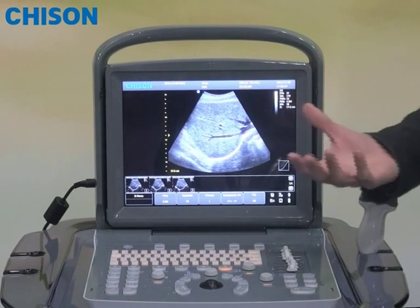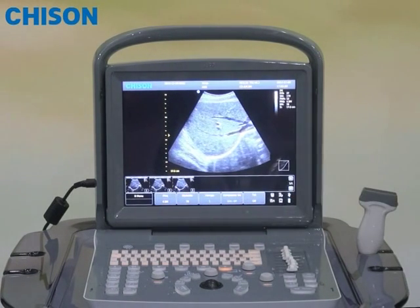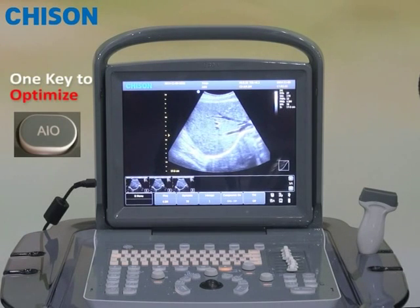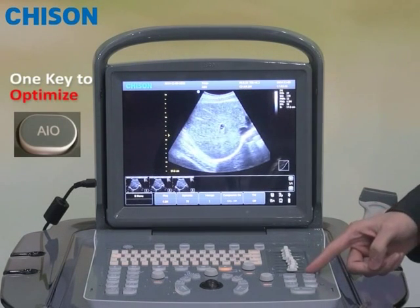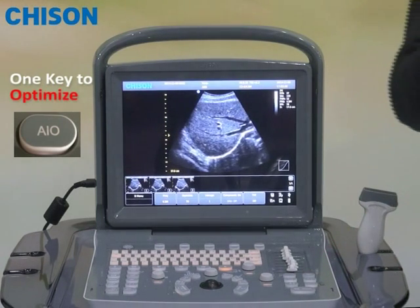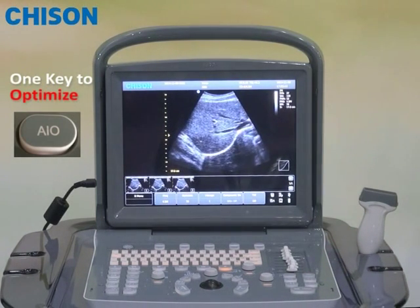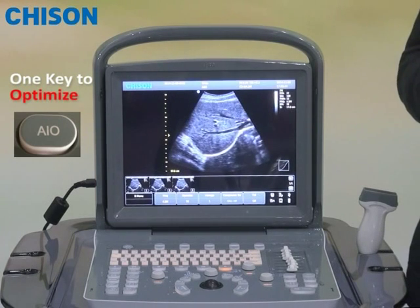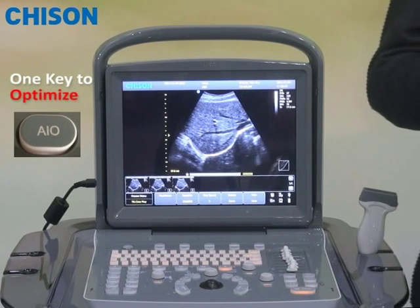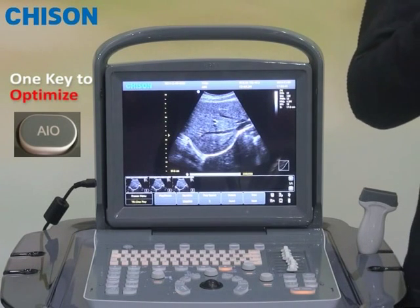On traditional systems, you would have to do a lot of fine tuning to get it better. However, on Acco 1, you only have to press one button called AIO, which will automatically bring you back to the optimized image settings. This will save huge amounts of time and effort. This is what we call the second 1-key.